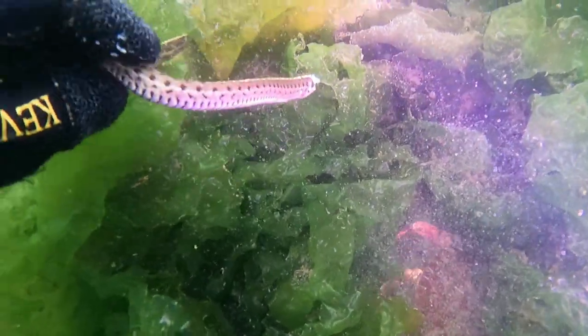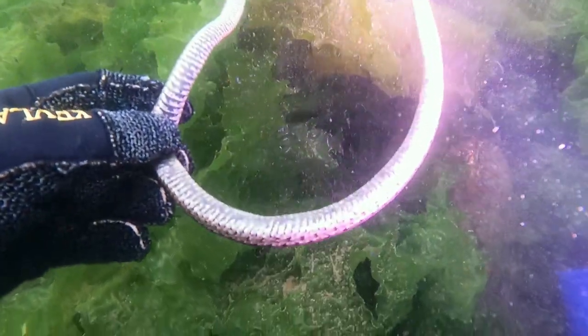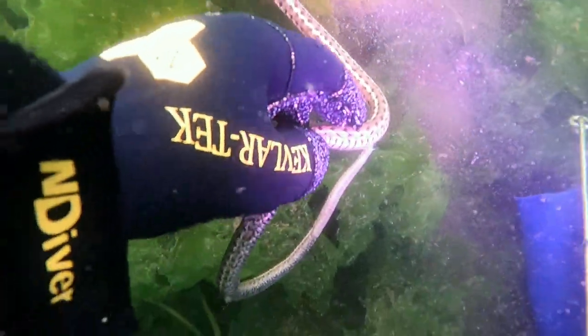We're going to dive around for some Dungeness crab. We didn't really harvest anything at the last spot, but I know this is a good Dungy area, so let's see what we find. While diving, we didn't see a single Dungeness. I did find this red rock crab chomping down on a garter snake — pretty random. At first I thought it was a rope, but once I realized what it was, I let this little guy eat in peace.